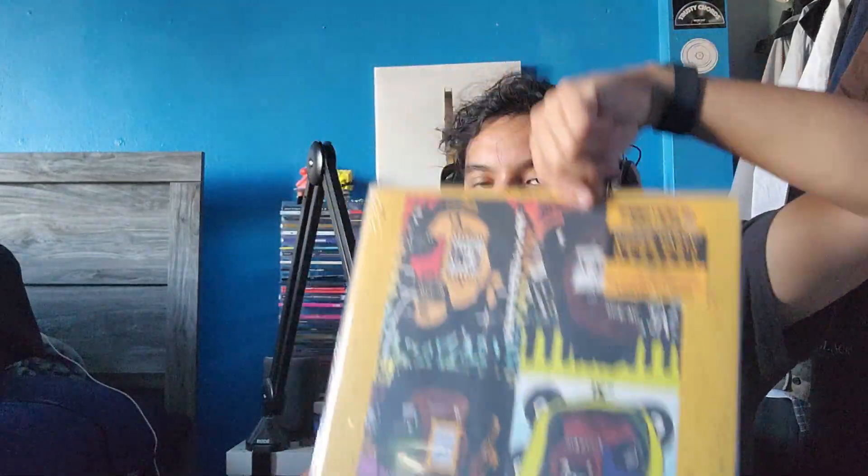We got Dinner Party's self-titled album — love this project so much that I also copped the Record Store Day exclusive Dinner Party Dessert. We got Cherry Bomb by Tyler the Creator, still shrink-wrapped — I'm still deciding whether to keep it or sell it. We got Tyler the Creator's IGOR — the only other Tyler album I have, I still need Flower Boy and Call Me If You Get Lost. We got Childish Gambino's Because the Internet and the Record Store Day exclusive Kauai. And then we got Awaken, My Love!